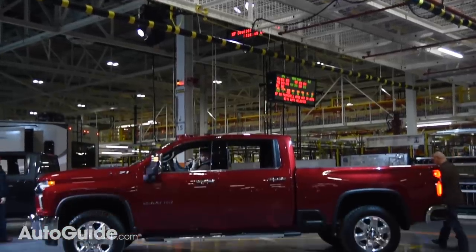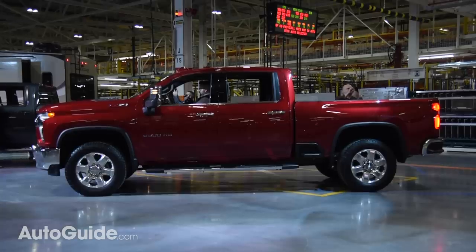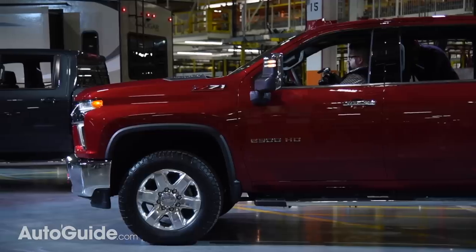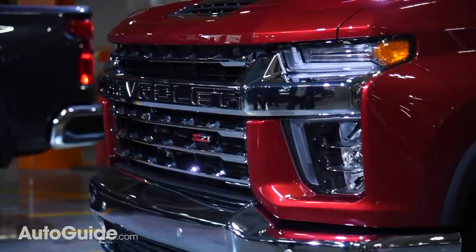Longer, wider, and taller than before, with a wheelbase that's been stretched by up to 5.2 inches, the new Silverado is stronger and more capable than ever — something that's clearly illustrated when you look at what's underneath that in-your-face body.